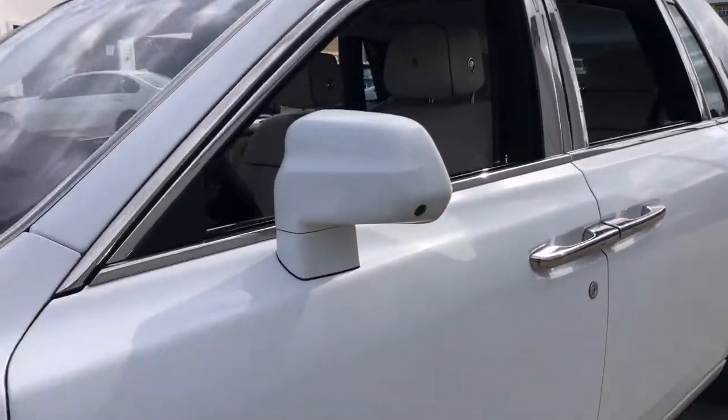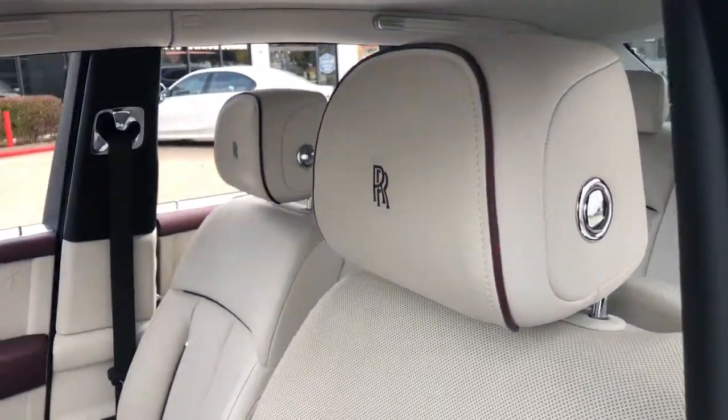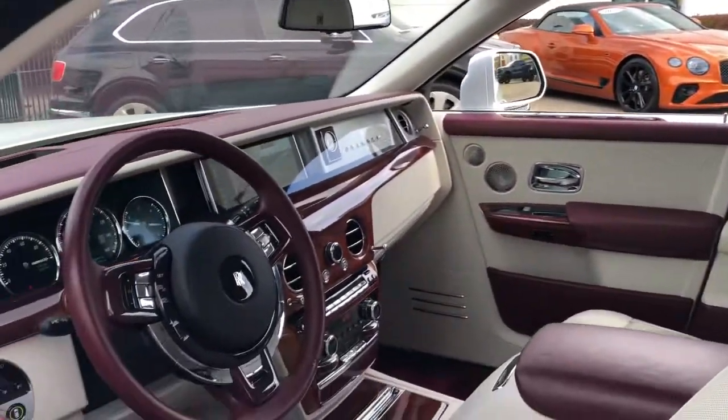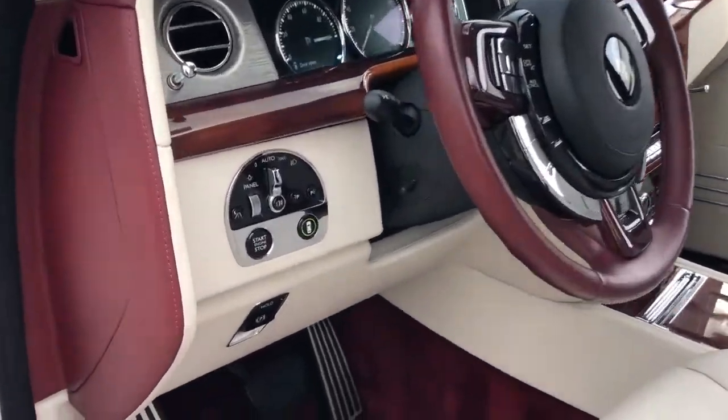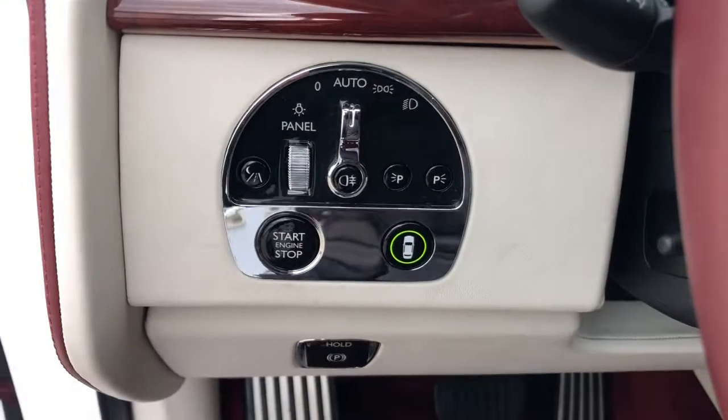Keyless entry, navigation system, heated mirrors, satellite radio, fog lamps, power passenger seat, active suspension, adaptive cruise control, backup camera, woodgrain interior trim.